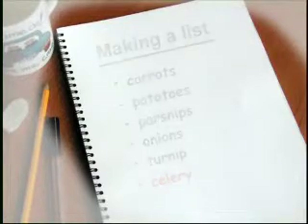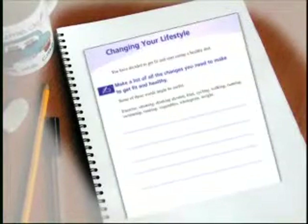Don't forget to do the exercises in your workbook. Page 123 has a list for you to practise on.